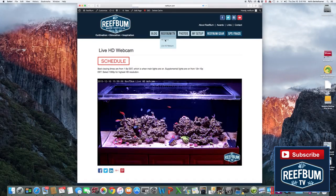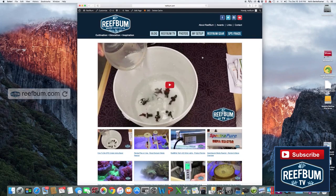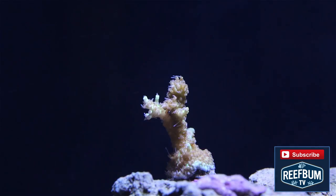Just a quick reminder that you can view my live HD webcam on reefbum.com. Use the Reefbum TV nav button to get there and to visit my HD video page. Many thanks for watching and please don't forget to hit the subscribe button to be alerted to new videos on my YouTube channel.